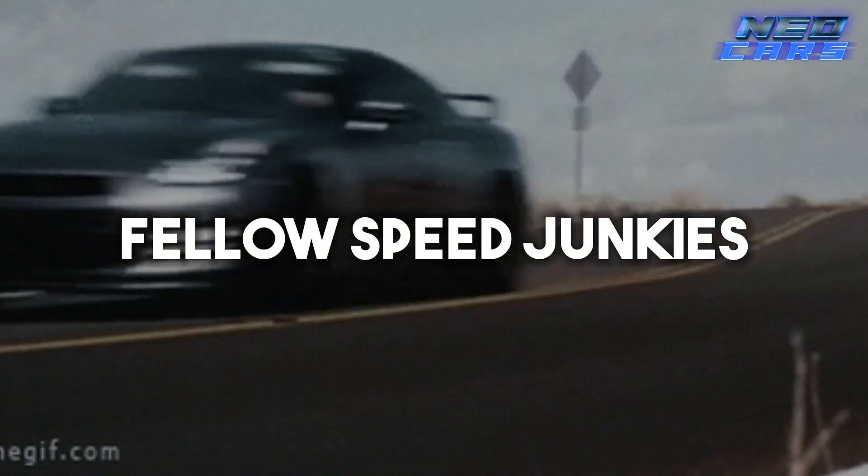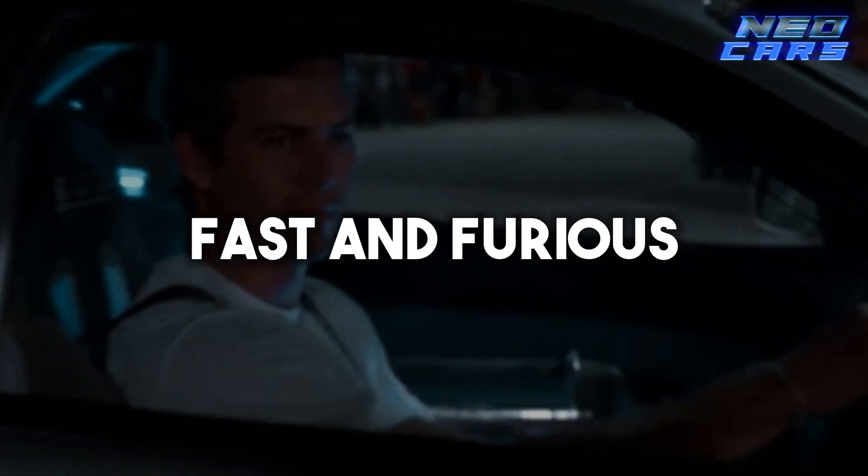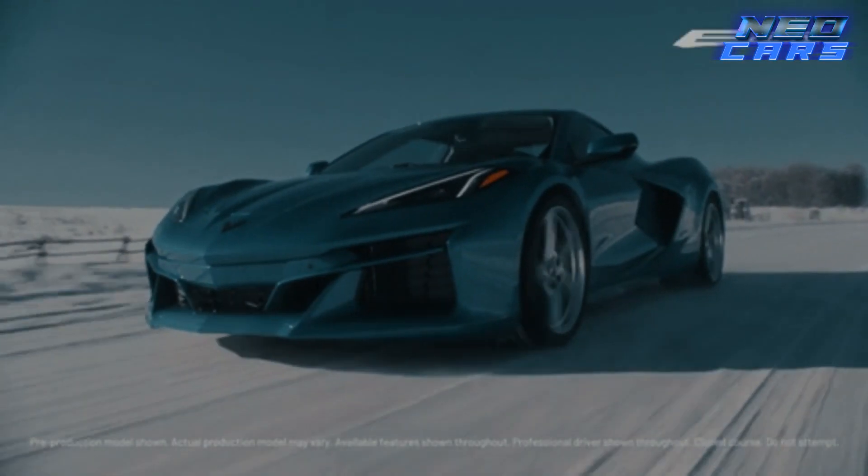Welcome back, fellow speed junkies. Buckle up and adjust your mirrors because today we're taking a thrilling ride down memory lane. We're about to count down the top 10 iconic cars from the high-octane, adrenaline-pumping saga we all know and love: Fast and Furious. So let's fire up those engines and get started.